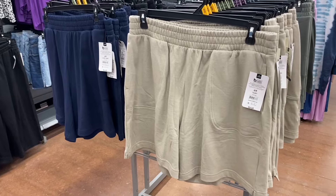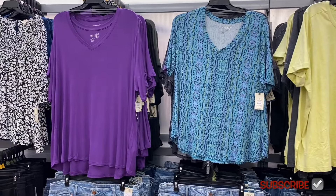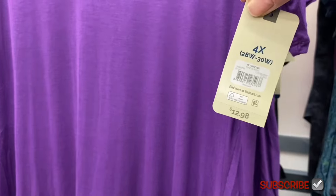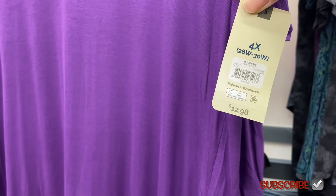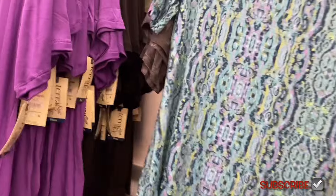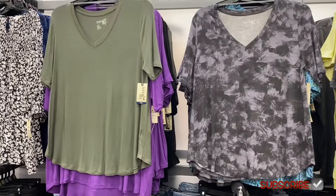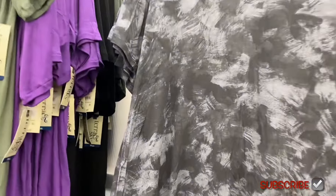There are tunic tees for $12.98 — the ones on the left are ribbed solid color and the ones on the right are patterned but not ribbed. Both are V-neck tunic length. They come in a pattern, green, and a tie-dye that looks like paint strokes.